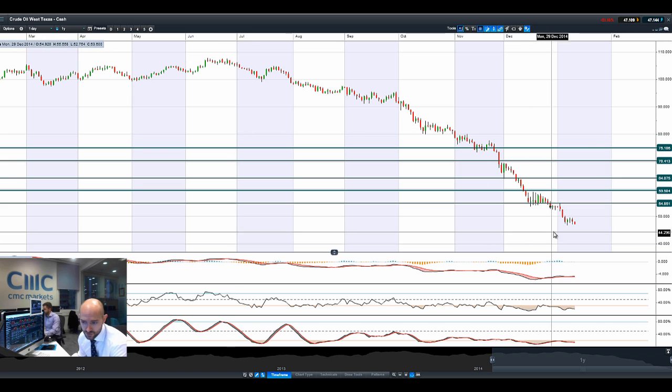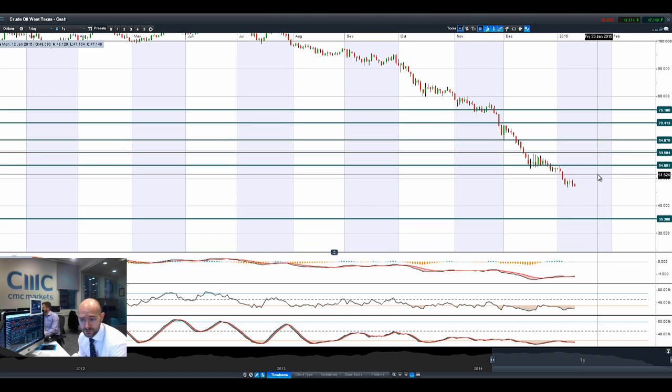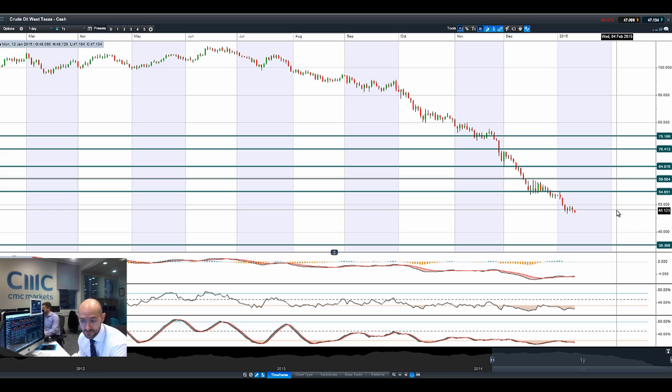Moving on to West Texas crude — it's almost at its most recent low. If it gets to 46.68, that would be the low we actually reached on the 7th of January. Longer-term potential support on West Texas still sits at $35.30, and that is a multi-year low — a five-and-a-half-year low.